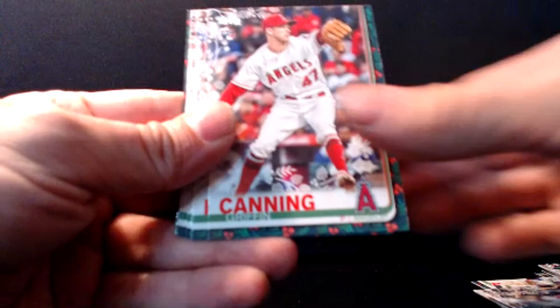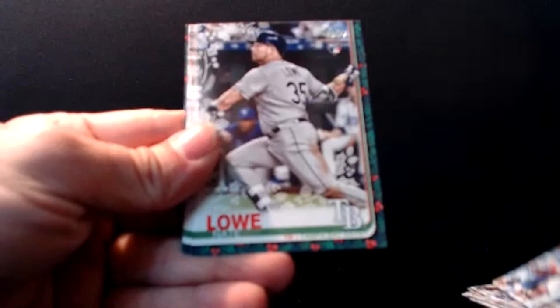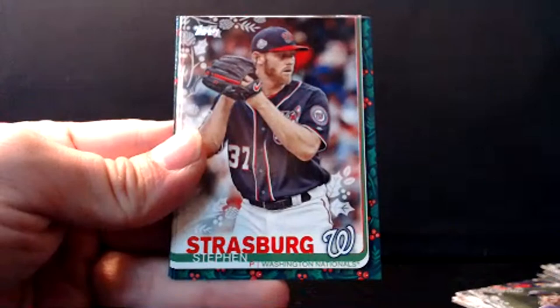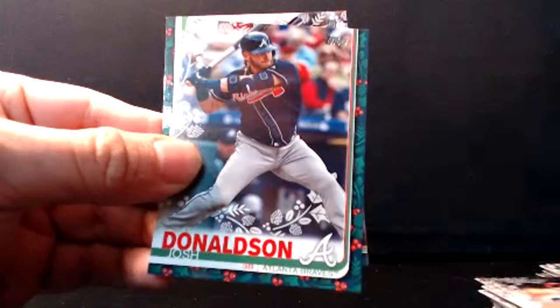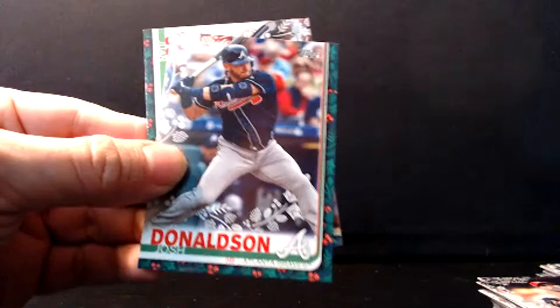Haven't seen any Pete Alonso or Eloy yet. CC Sabathia. Griffin Canning rookie pitcher. Anthony Rizzo. Nate Lowe. Charlie Blackman. Strasburg — he's about to get paid, World Series MVP. Max Scherzer right behind him. What's the top pitcher making right now — 30 something, 31, 32? You ain't getting Strasburg for under 28. I think he'll be the highest paid pitcher.